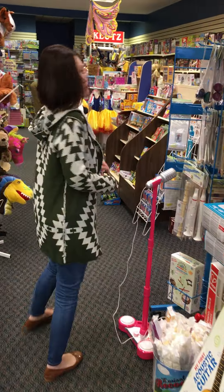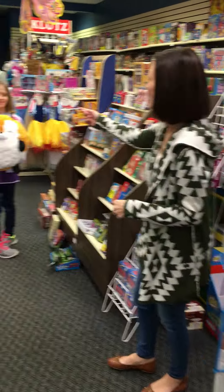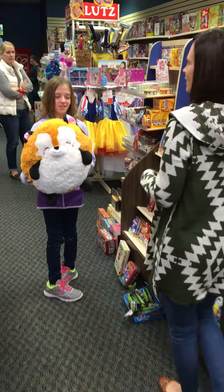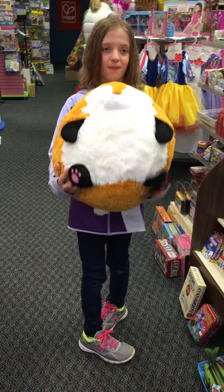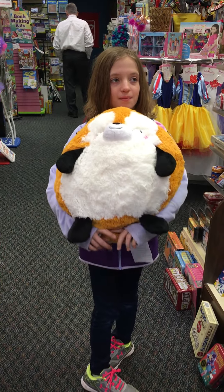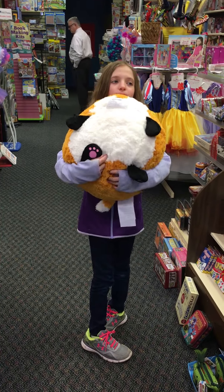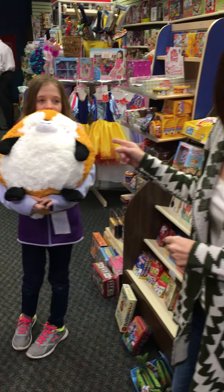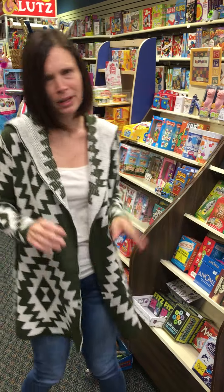My daughter is going to show you something that she would like for Christmas. This is my daughter Caitlin. Caitlin, what is this thing called? It's a Squishable. This is a Squishable — and what is it from? It's a fox from the book Pax. The main character is Pax and he's a fox. Caitlin's ten, so I take it on good authority that this would be a great Christmas gift. Put it back for now because maybe Santa.